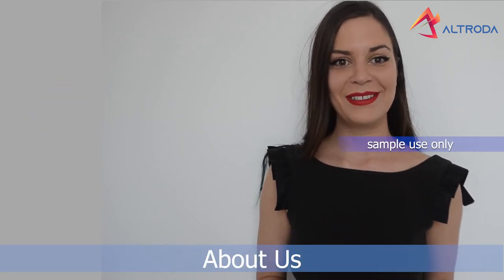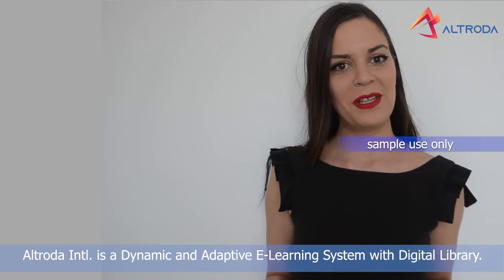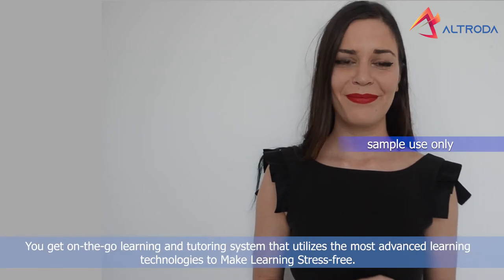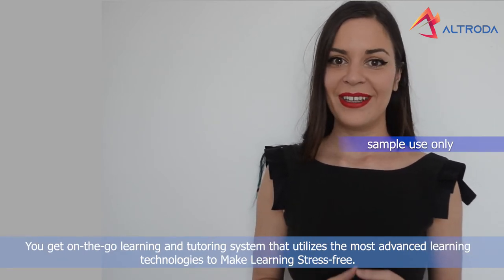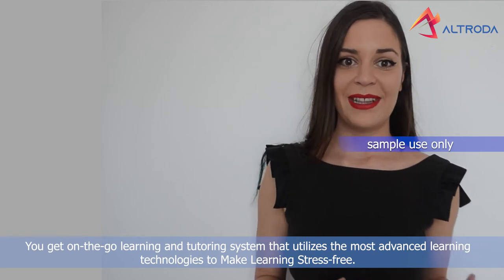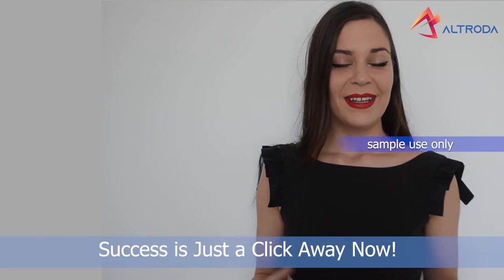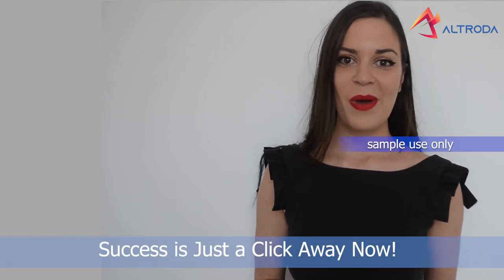About us: Altrode International is a dynamic and adaptive e-learning system with a digital library. You get on-the-go learning and tutoring that utilizes the most advanced learning technologies to make learning stress-free. Success is just a click away now!